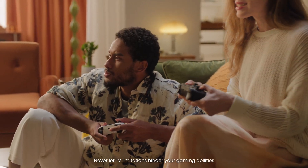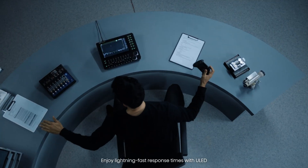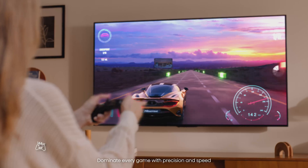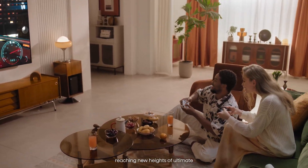Never let TV limitations hinder your gaming abilities. Enjoy lightning-fast response times with ULED, guaranteeing minimal delay between your actions and on-screen reactions. Dominate every game with precision and speed, reaching new heights of ultimate performance.